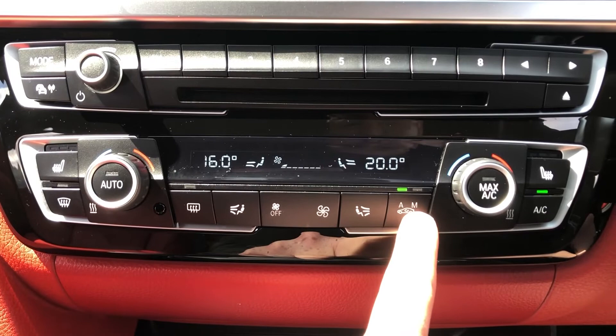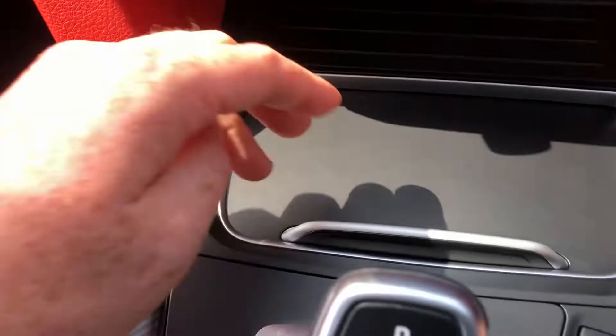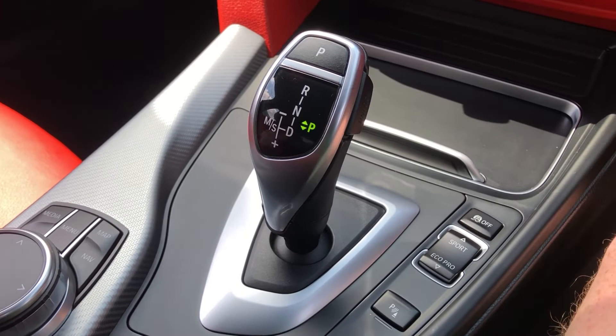Moving down from that you've got storage, your fold-back dual cup holder with 12-volt charger, and then you come on to the famed DCT gearbox - super easy to use, super simple, really effective. Foot on the brake, there's a button here - if you take your foot off I can't press it down. Even with the unlock button, I can't put it into gear.